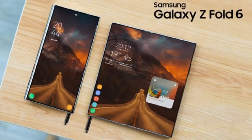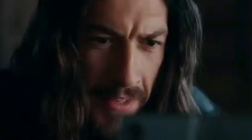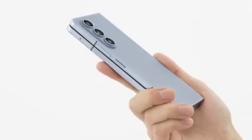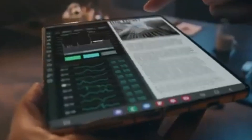The introduction of a cheaper Galaxy Z Fold 6 variant is seen as a significant move by Samsung to expand its presence in the foldable smartphone segment. While the exact specifications and price points of this affordable model are not yet clear, the aim is to make foldable technology more accessible to a wider range of consumers.